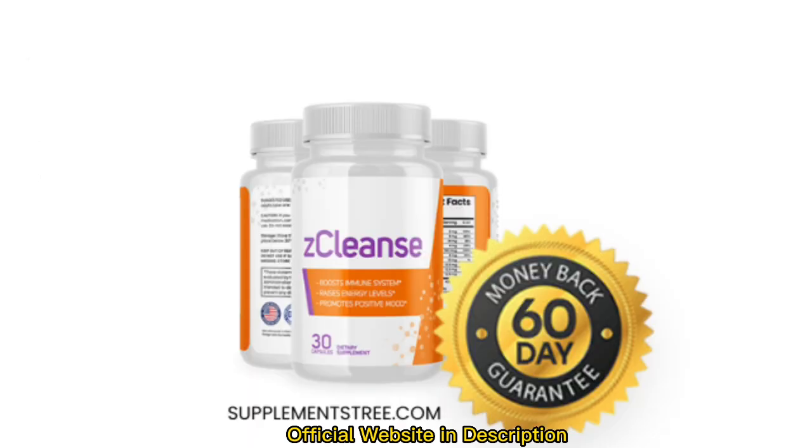Overall, there are 28 distinct substances in Z-Cleanse, all of which work together to support your health and boost your mood. These components work together to support a healthy colon, improve your immune system, and increase your energy levels. Every one of these components is good for your health, and the combination of these ingredients will make you feel good all over.